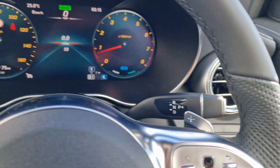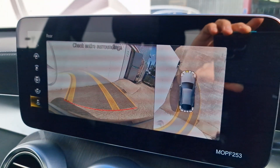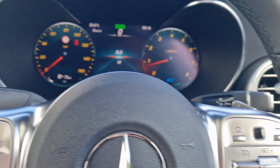If you're not familiar with Mercedes, most of our cars have their drive select on the steering column just here. And as you can see, the 360 camera just here really sets it apart and makes parking that much easier.